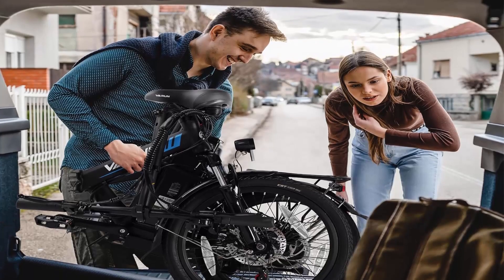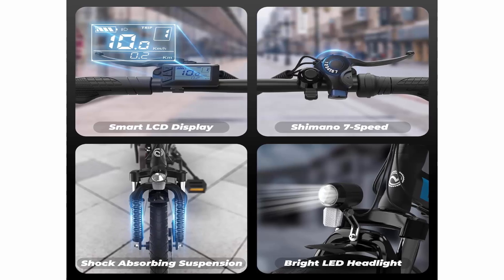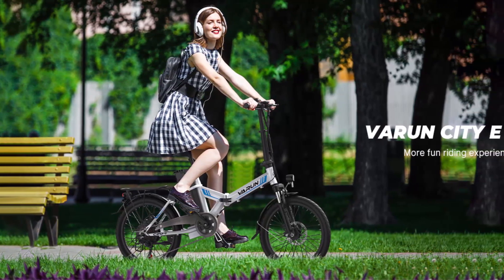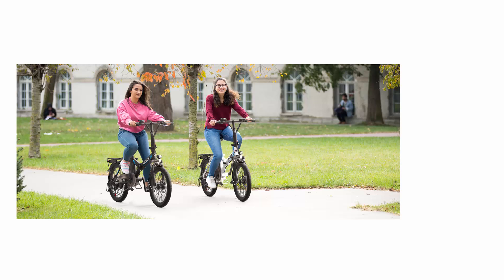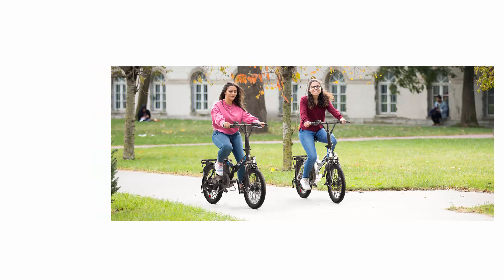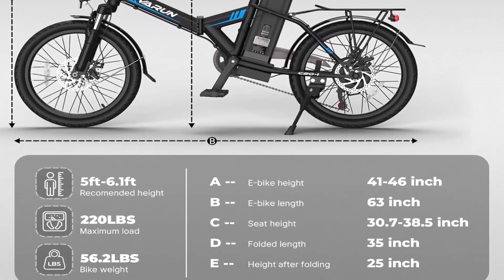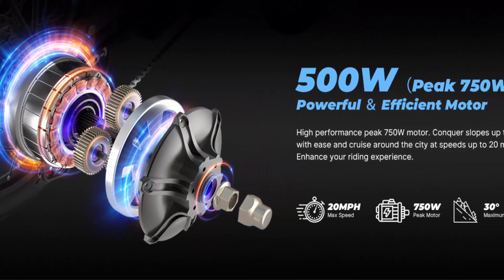Disc brakes and comfort features like puncture-resistant 20-inch tires, an LED display, and adjustable handlebar. Crafted from high-carbon steel, Varen's electric bike combines style with reliability. Its lightweight build ensures easy handling, making it perfect for urban commuting and leisurely rides. The foldable design is especially suitable for urban commuters seeking easy storage, and also excellent for camping and travel, enhancing portability and convenience on-the-go.